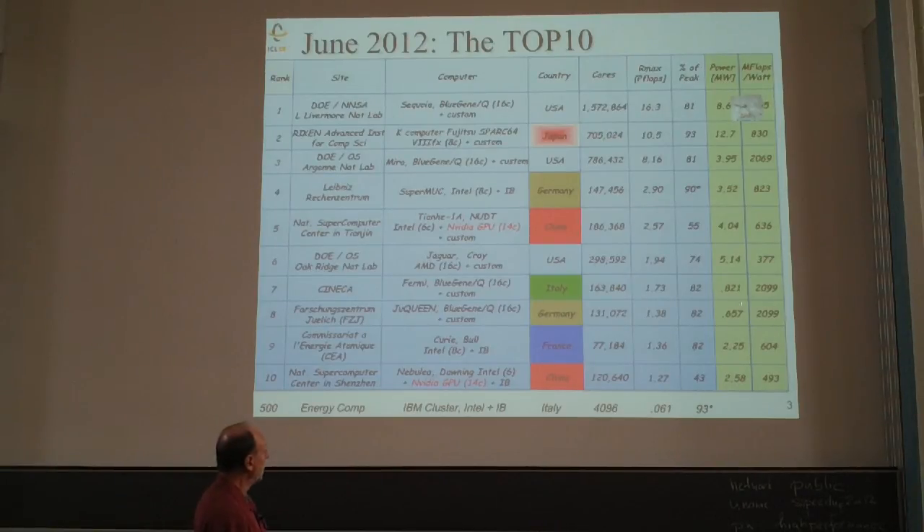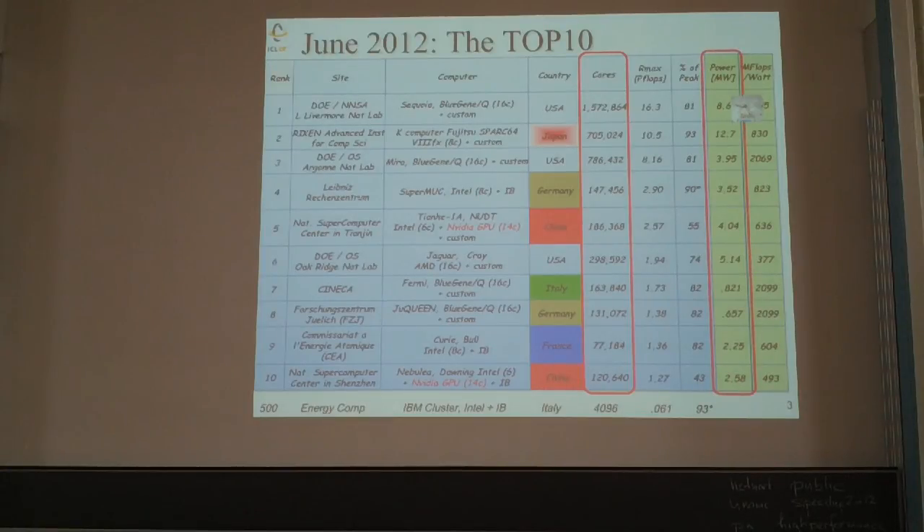The Blue Gene Q just appeared on the list for the first time. 1.5 million cores is the big news in 2012. Power is a big deal on these machines — in the US, a rule of thumb is 1 megawatt per year costs $1 million. A machine at 8 megawatts costs $8 million just to power it on, and that's becoming a much more important aspect of high performance computing.